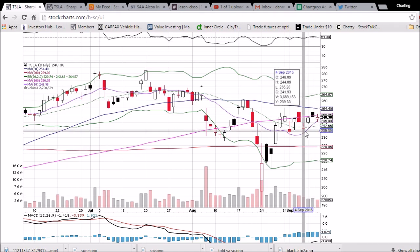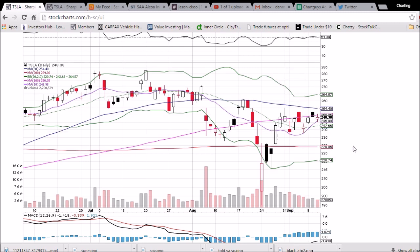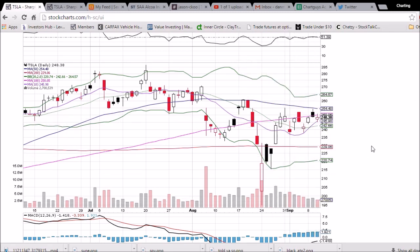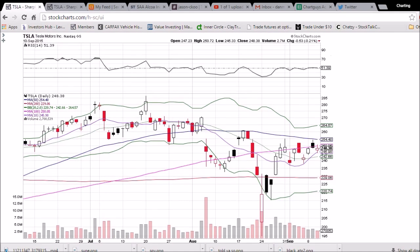If that fails, we're looking at the previous low, which was 238.20. So plenty of supports, plenty of resistances, and a very tightening trading range on decreasing volume. We're going to see a spike in volume and a break to the upside or the downside, and that is going to dictate the short-term movement for Tesla here.